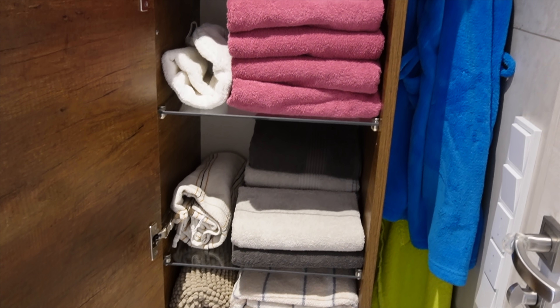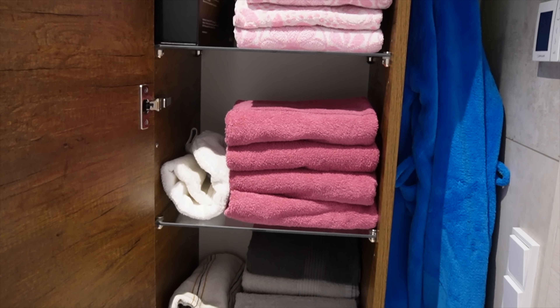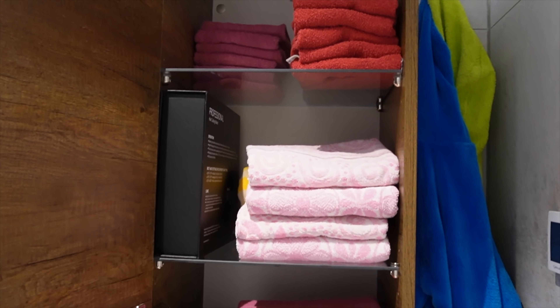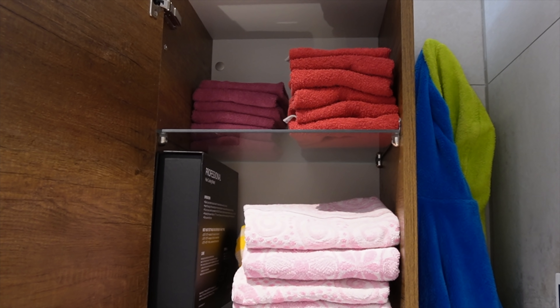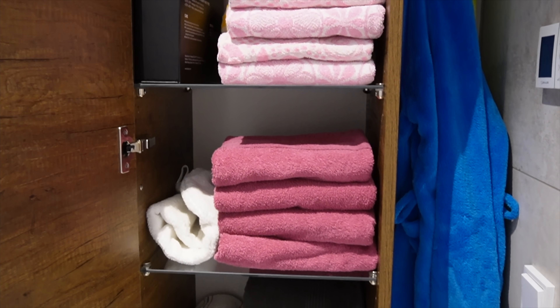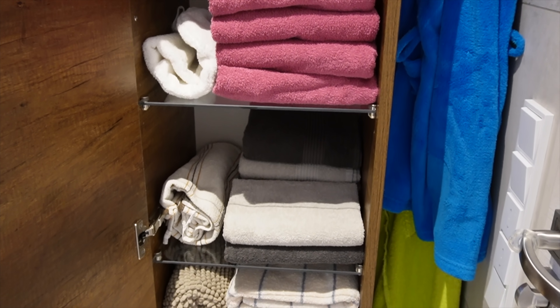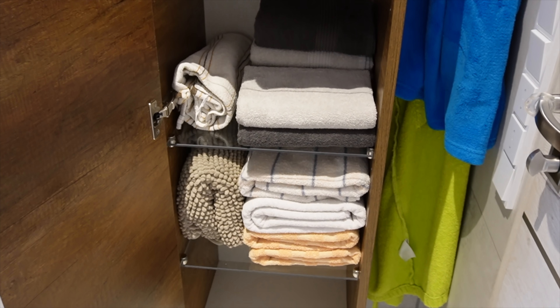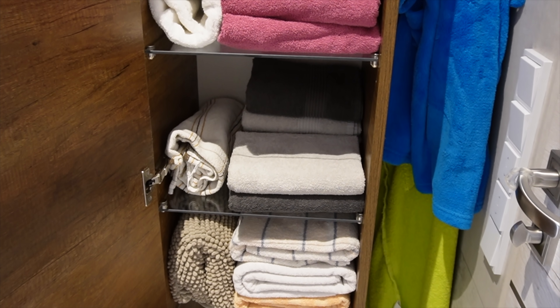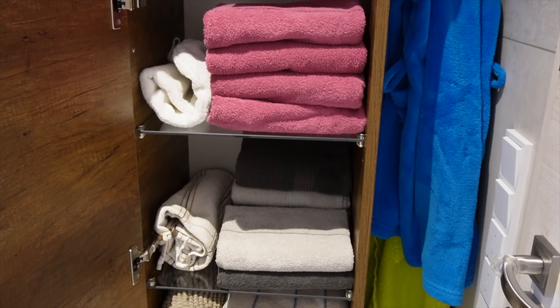Im Hochschrank gleich neben der Tür habe ich alle unsere Handtücher, Duschtücher und Gästehandtücher untergebracht. Wir haben jeder jeweils ein Set immer in Benutzung von den Duschtüchern. Und zwei sind zum Wechseln. Die habe ich alle in einem Schrank drin. Dann habe ich noch eine Badematte, eine Duschmatte, wenn die andere mal gewaschen wird, dass ich da auch eine zum Wechseln habe. Ich habe zwei Haar-Handtücher da drin.